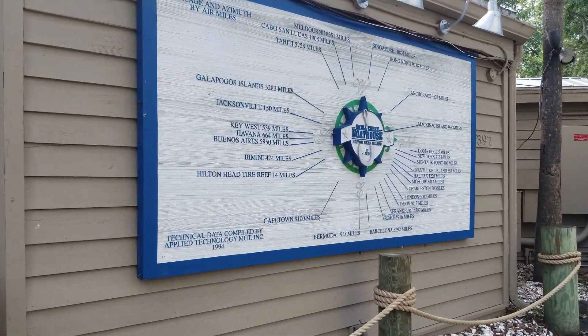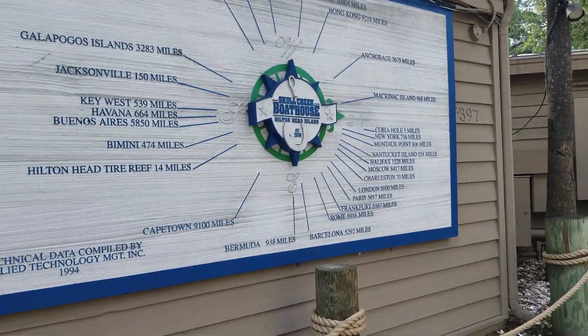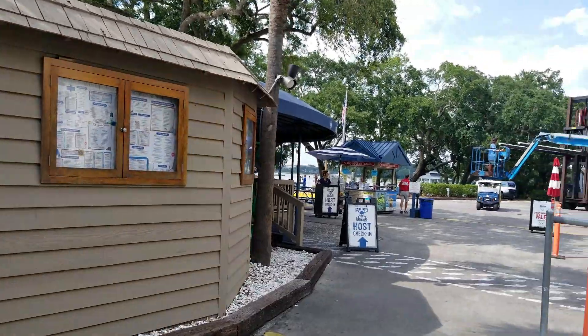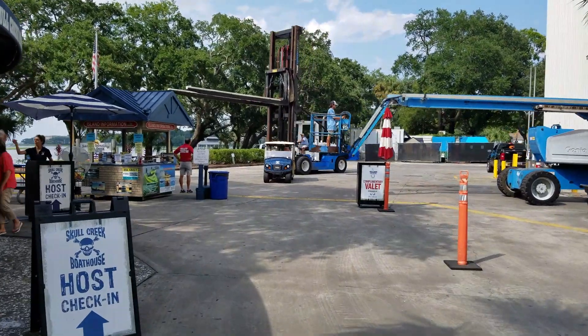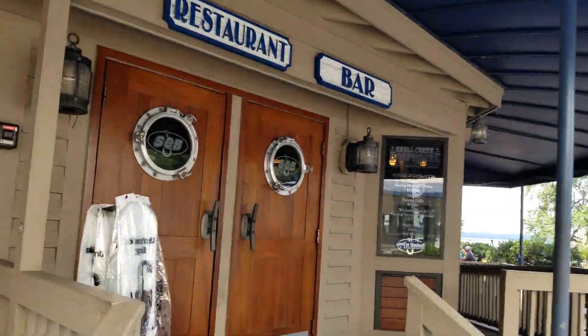There's a sign that shows you how far everything is from Skull Creek — Key West, Havana, Buenos Aires, Hong Kong. Over here is the gift store, the General Store. Looks like they've been moving the boats around in the marina. And now we're going inside.